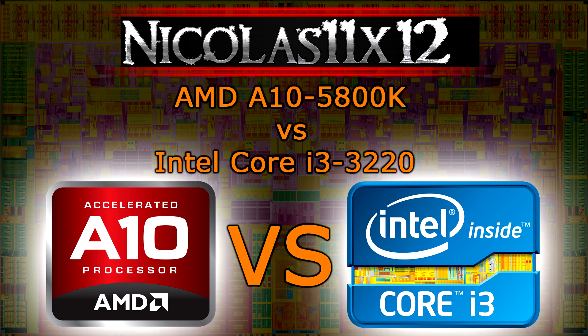So in the end it's your choice whether you go for the AMD A10-5800K or the Intel Core i3-3220 CPU. I really hope this video could help you and maybe you've already made up a decision. Thanks for watching and don't forget to subscribe.